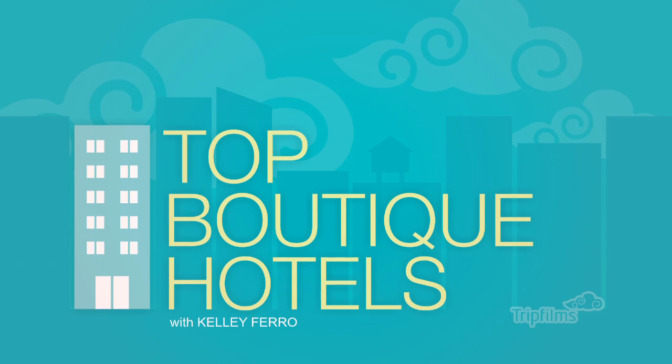This is TripFilm's Top Boutique Hotels. I'm your host Kelly and we are at the Desmond Tutu Center.